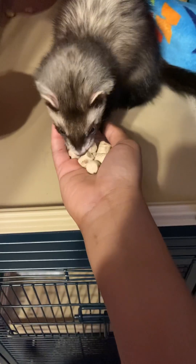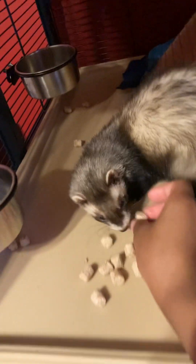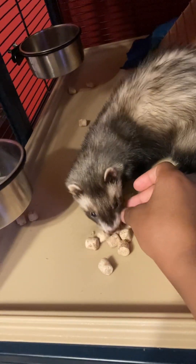Hello guys, today I'm going to be hand feeding my ferret. She's known to hide food under her blanket, but sometimes she's eating it out like this.